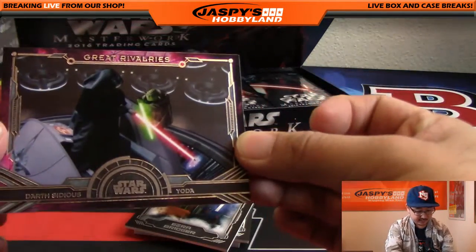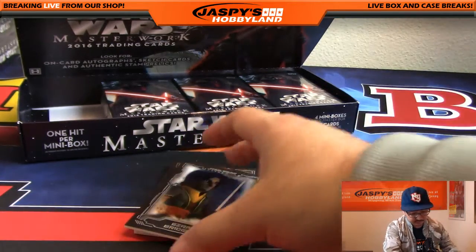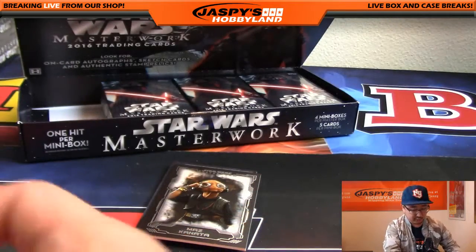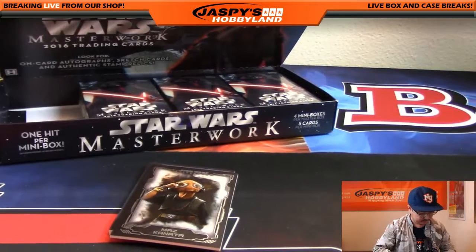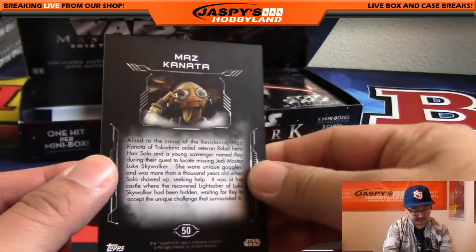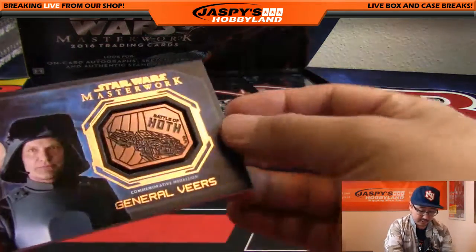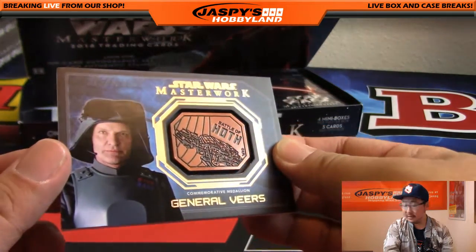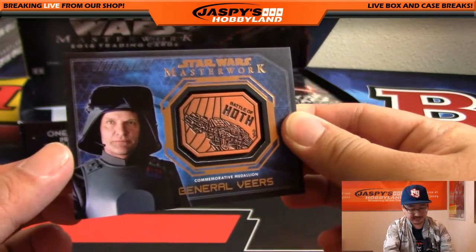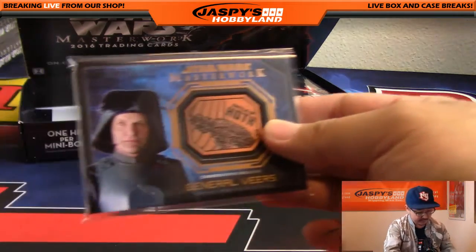We've got Great Rivalries - Darth Sidious and Yoda. That was quite a battle; they were throwing things everywhere, making a whole mess of that place. We have Ezra Bridger from the Clone Wars animated series, which is really really good. Maz Kanata - I thought that was a great addition to the movie. And John, you got General Veers - commemorative battalion from the Battle of Hoth. He kind of looks like Sting from The Police - something about him looks a bit stingy. That medallion's for you, John.